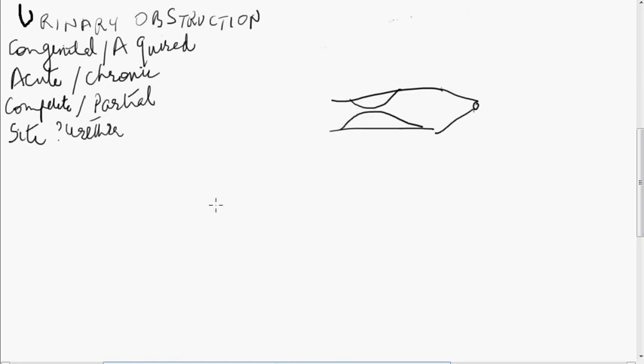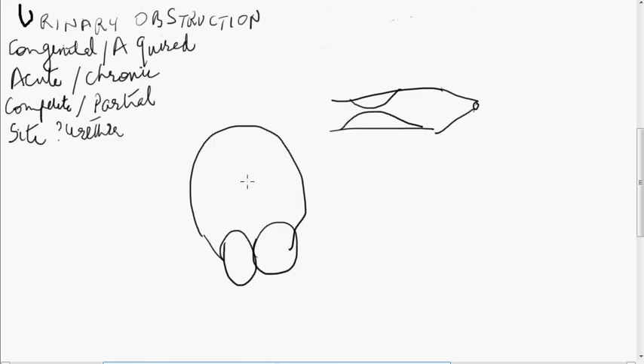Coming into the bladder, obstruction could be due to an enlarged prostate, which will cause bladder outflow obstruction, and you will get bilateral hydroureteronephrosis. Or you can get obstruction at the junction where the ureter opens into the bladder, which may be due to a tumour involving that junction. A bladder tumour can cause obstruction unilaterally, or if it is encroaching on the whole trigone, it can obstruct the bladder neck as well as bilateral ureteric orifices, causing obstruction.